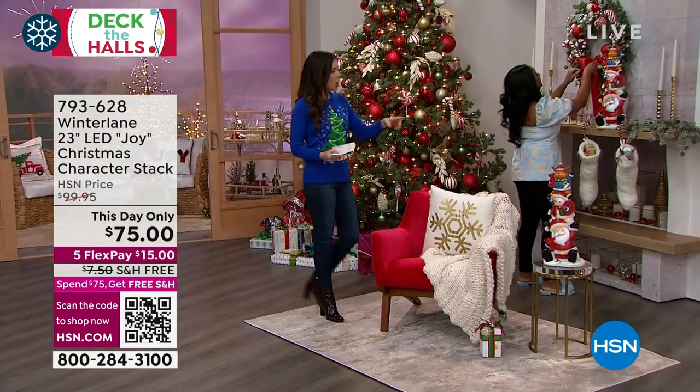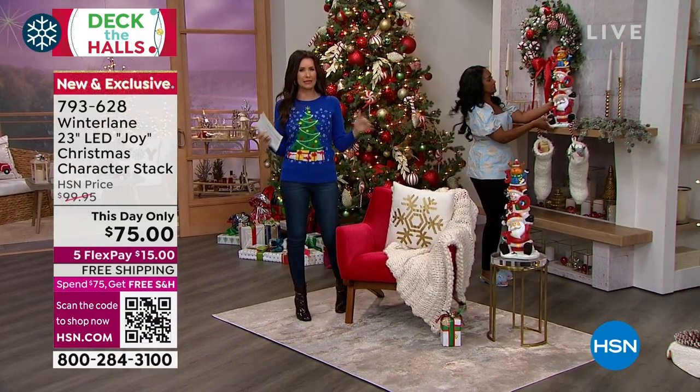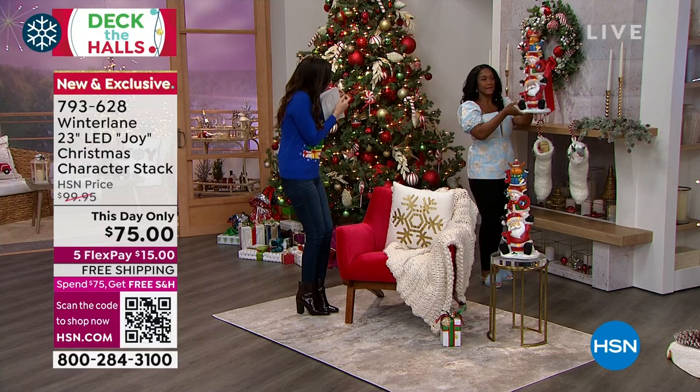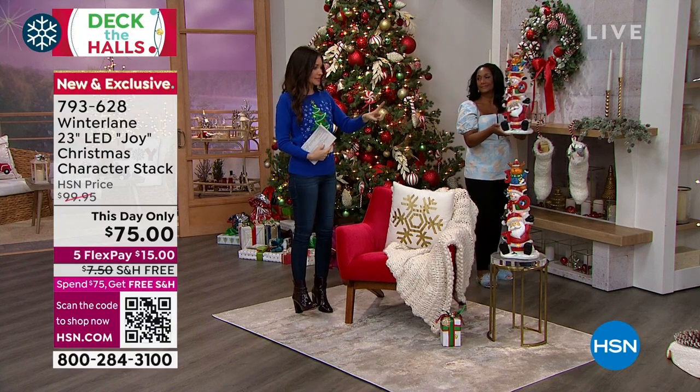Very, very busy here. This is the cutest — and I usually mean little when I say cute — but the personality on this piece is like personality plus. Today only, it's $75.